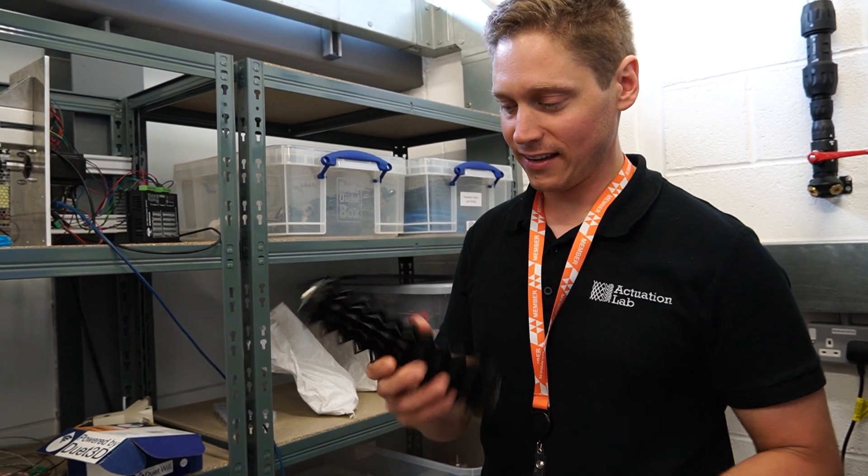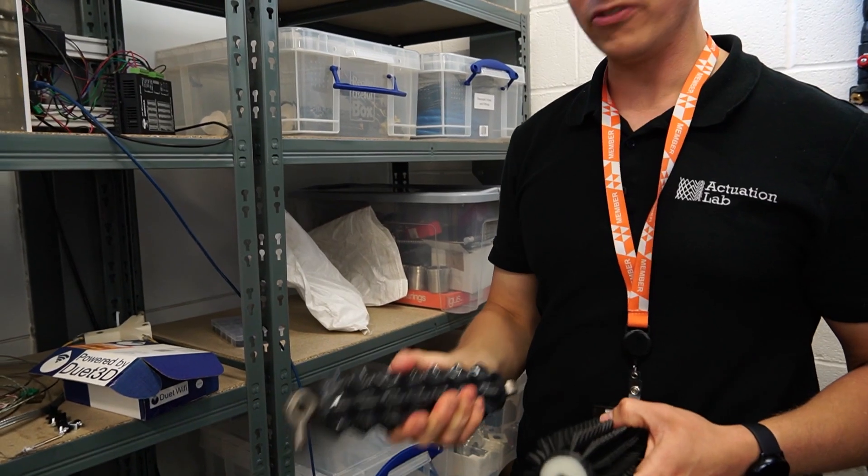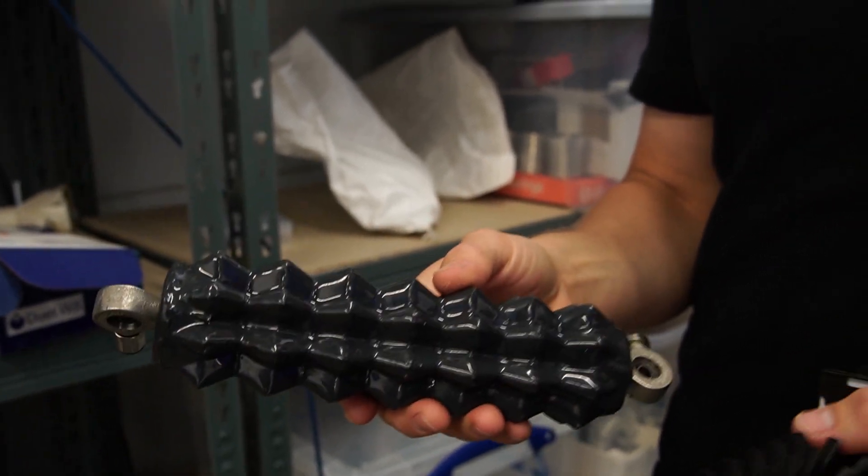When you look at the Actuation Lab devices, you start to notice a couple of things. First, it's made from a single part, which is fantastic for simplifying mechanical devices. But second, it's also made from a repeating structure of triangular shapes which wrap across the surface. These repeating structures and how they are arranged give the device its resilience and its ability to contract when under pressure.